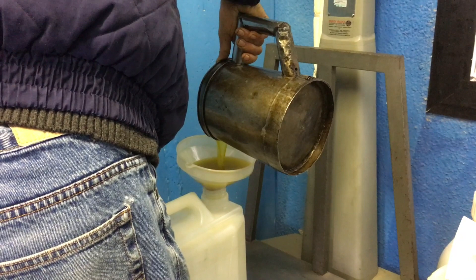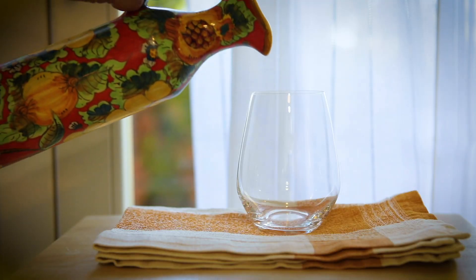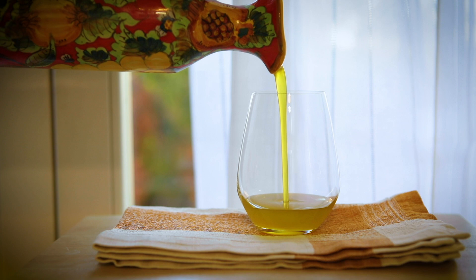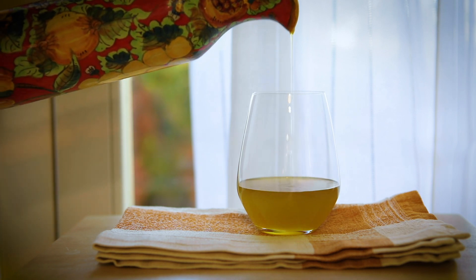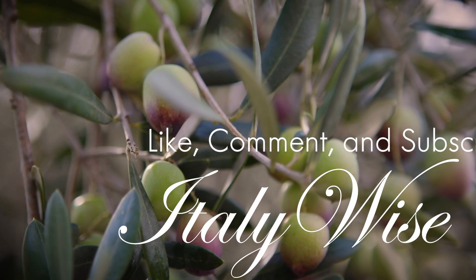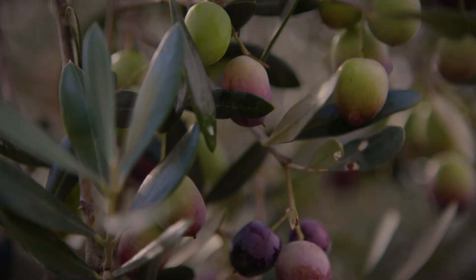I returned a few weeks later to pick up our yield, which was almost 12 liters. Imagine the gratification of pouring this precious liquid at home and remembering three full days of olive harvesting joy and camaraderie. I hope you've felt transported to Umbria, if only for a few brief minutes. If you've enjoyed this video, I'd so appreciate a like and a comment, and don't forget to subscribe if you haven't already. Have a great day.